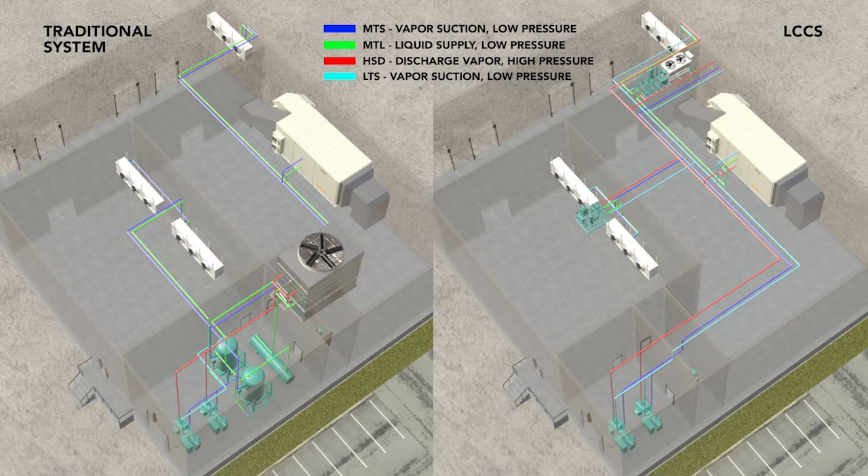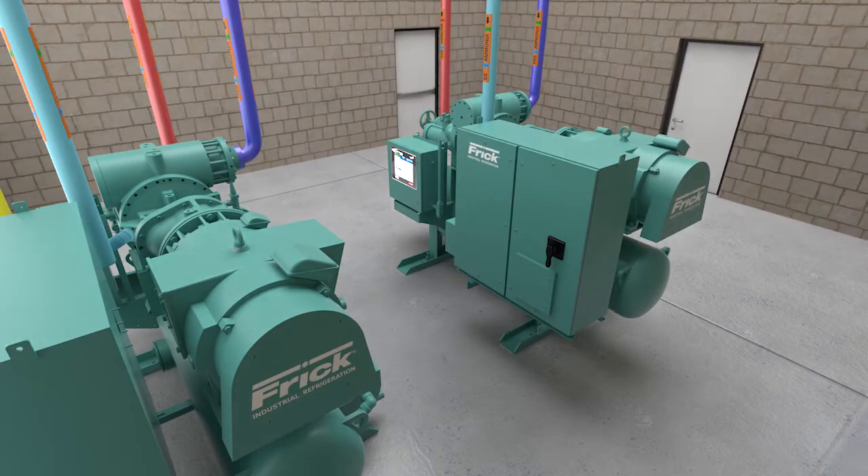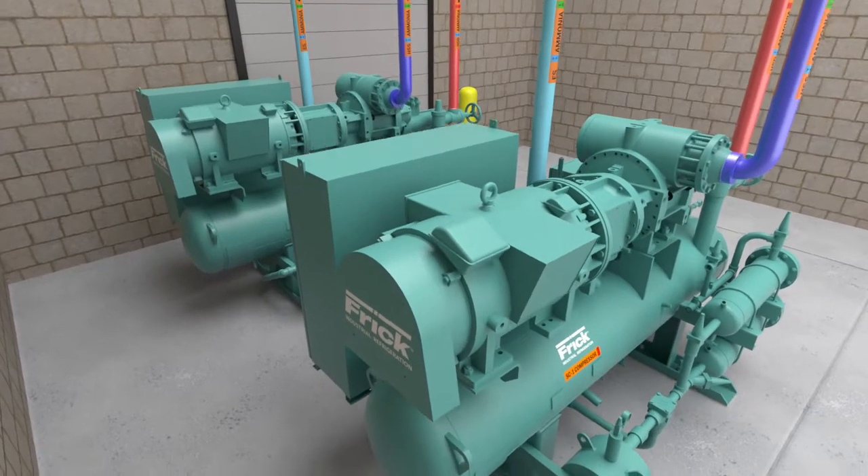There is no liquid ammonia in the engine room. This key design change results in only vapor compression, housed in a much smaller engine room, where each compressor can be easily serviced out of the elements.